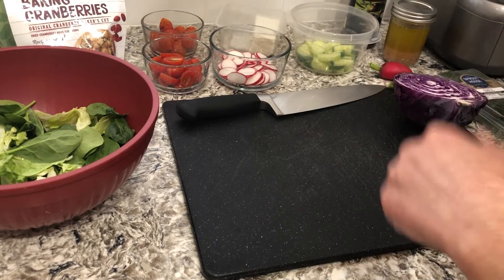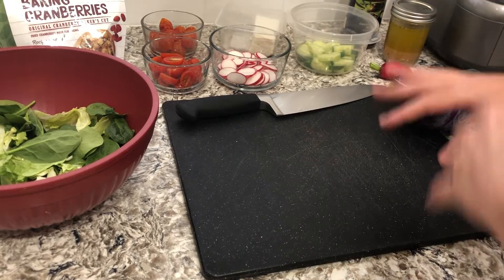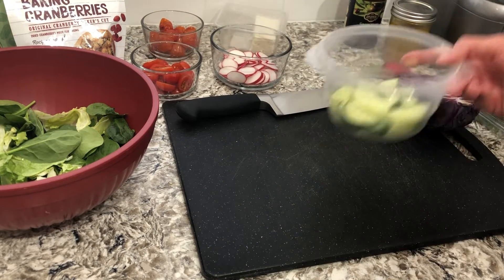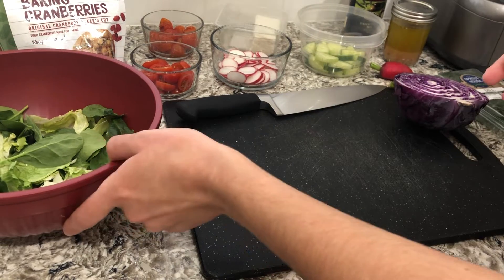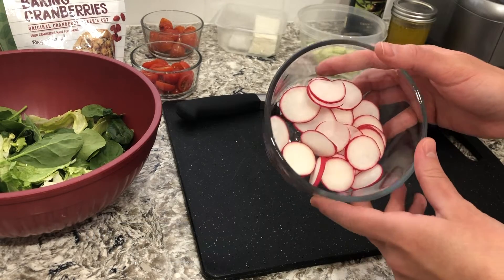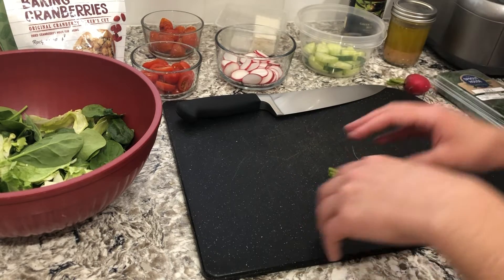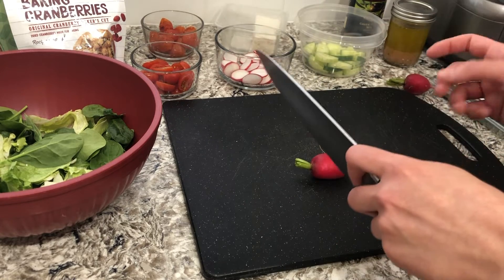Let's talk about different veggies we can add in. A lot of times we resort to typical vegetables in our salad like tomatoes, cucumber, maybe some red onion. But one really good way to add some different texture and flavor is to switch up the veggies you use, and a great way to do that is to use what's in season. Radishes are in season — I have some radishes sliced up here. You can use a mandolin for really thin slices, but a sharp chef's knife will do the trick too.